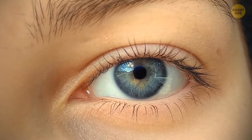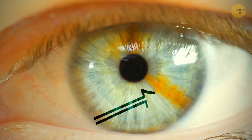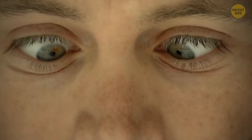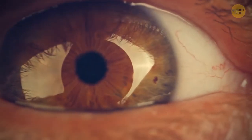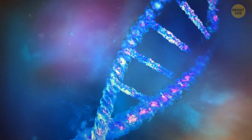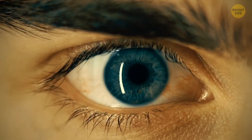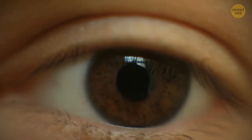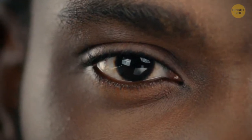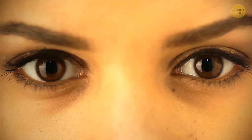Eye color is formed in the iris, the colored part of the eyeball, which contains pigmentation. Every human has a slightly different amount of pigmentation, which is why no two people have identical eye colors. Three specific genes determine melanin levels. Blue and green-eyed people have less melanin; those with more melanin have darker eye colors like brown and hazel. Some people appear to have black eyes, but this is an optical illusion — pure black irises don't exist in nature.